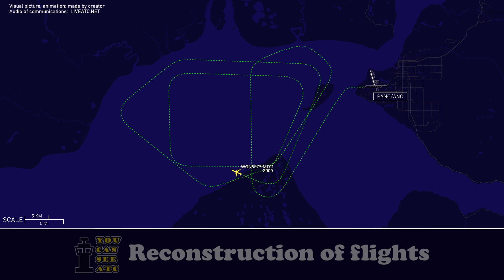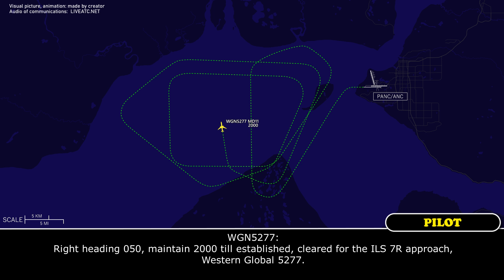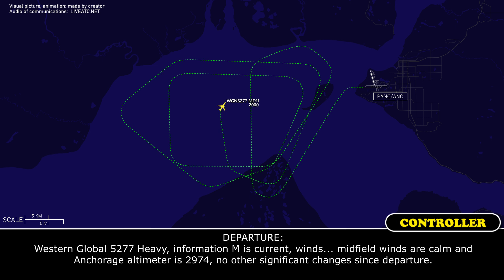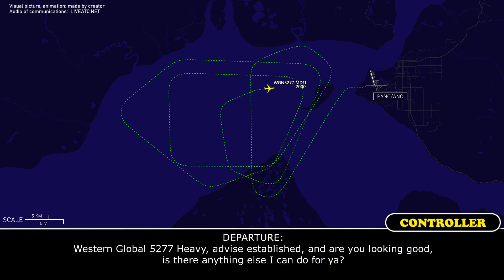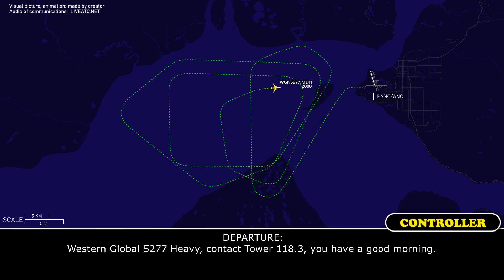Western Global 5277 heavy, 12 miles from Tully. Fly heading 0-5-0, maintain 2,700. Established on the localizer, cleared ILS runway 7 right approach. Heading 0-5-0, maintain 2,300. Western Global 5277 heavy, altimeter Mike. Current winds calm, midfield winds calm. Anchorage altimeter 29.74. No significant changes since departure. Western Global 5277 heavy, advise established. Anything else I can do for you? Clear to help, we're good to go. Contact tower 118.3. Have a good morning.